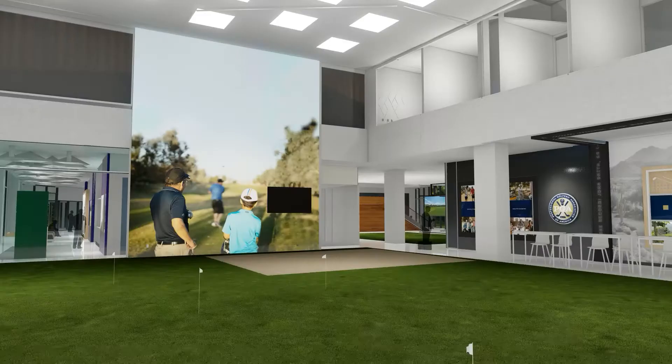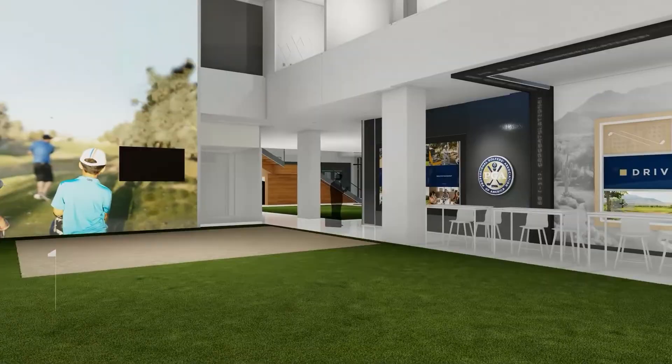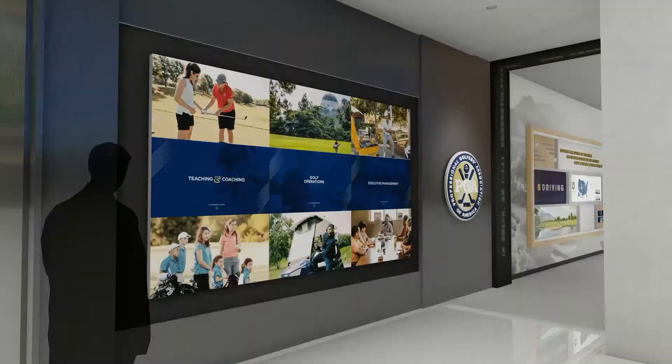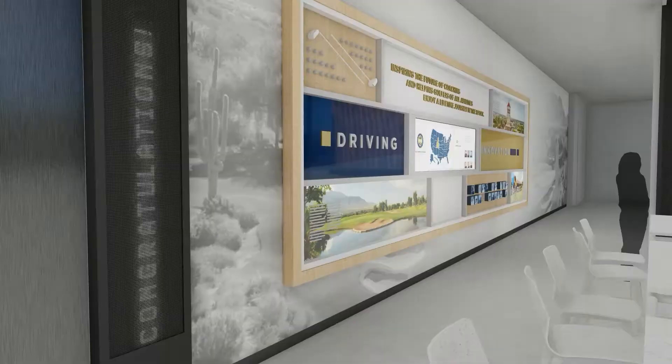The Education Center is a wide-open space where professionals and prospective members can explore the vast array of opportunities available to them. Visitors can explore the three career paths available via the large interactive screen, allowing members and prospective members to understand the depth and breadth of career opportunities. Similar to the gallery wall, the Education Center invites visitors to go deeper inside the PGA story and learn some of the lesser-known advantages of becoming a professional.